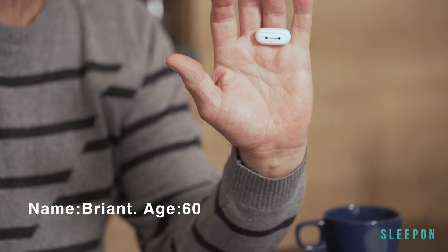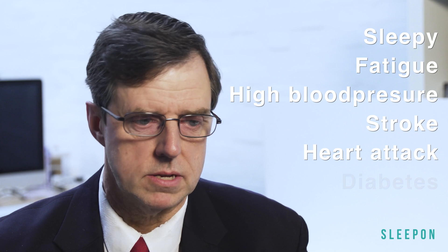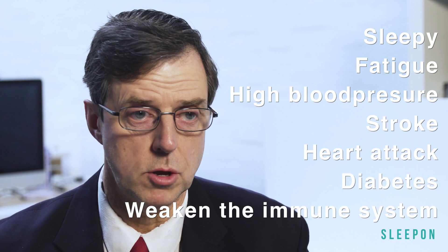It was fascinating to see such a detailed analysis of my sleep pattern. I've always had a snoring problem, but I didn't know my blood oxygen levels dropped from 96 to 82, twenty times in an hour, which was really scary. Sleep apnea can come with a range of clinical issues such as constant daytime sleepiness, fatigue, high blood pressure, stroke, heart attacks, arrhythmias, and diabetes. All this can seriously weaken the immune system.